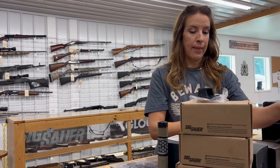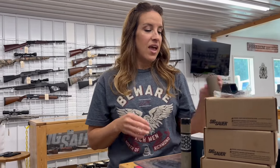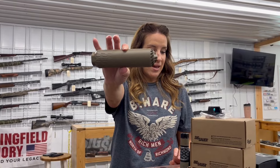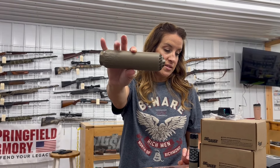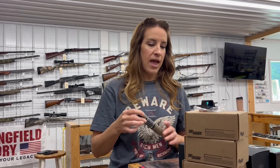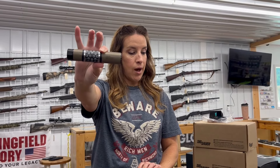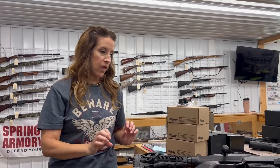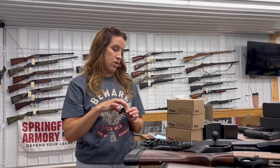On to the cans — we have a Huxworks Flow, this is a 762 titanium suppressor, third-party account, and it's $1,295 — super light. We also have a Dead Air Mask in 22, this one is $440. I've shot one of these — pretty sweet — you guys should check it out.